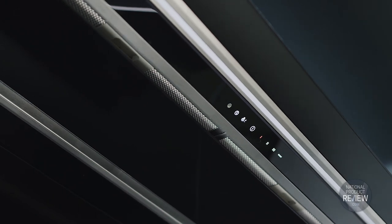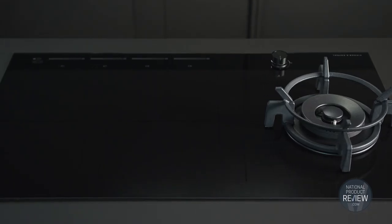This range hood offers a seamless look with your cabinetry and its styling is designed to match with the rest of Fisher & Paykel's kitchen appliance family. Fisher & Paykel's new range of cooktops and range hoods are a superior choice when it comes to creating a kitchen that's as serene as it is smart.